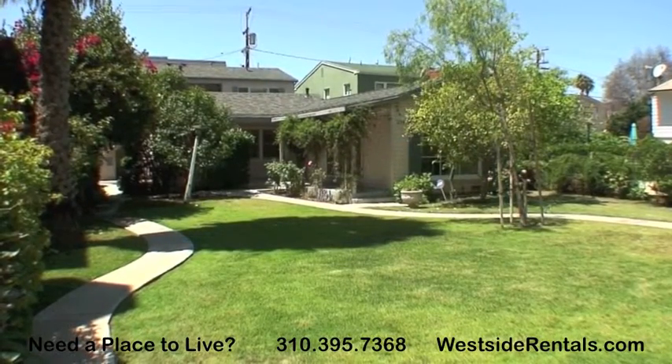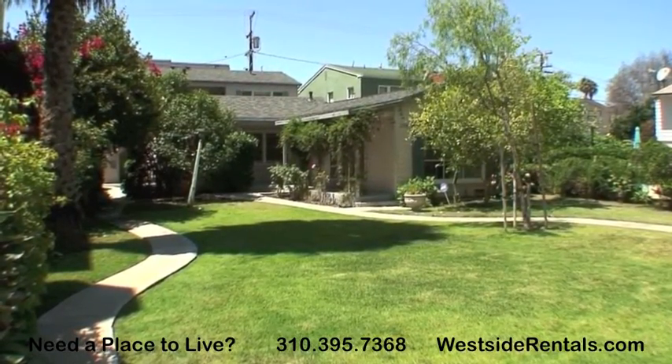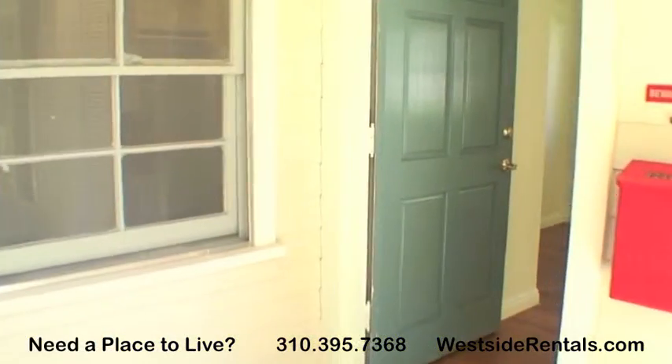Located in Santa Monica, this cottage home includes a two-car garage and a large, fenced-in, common front yard.